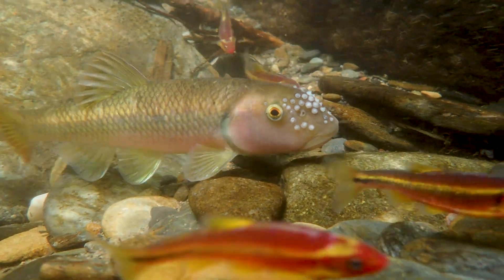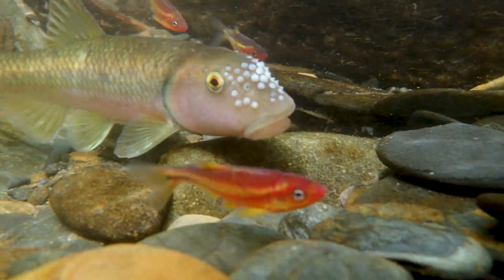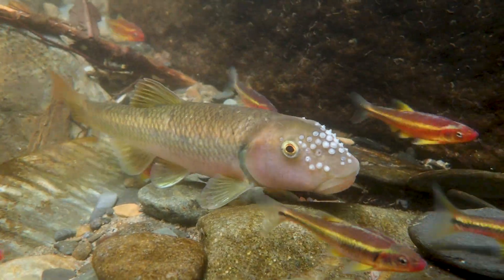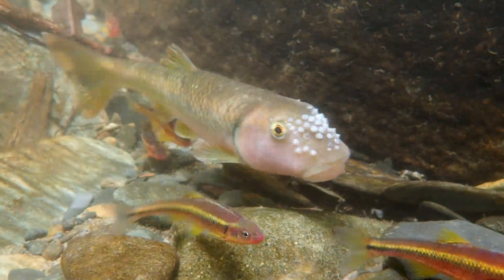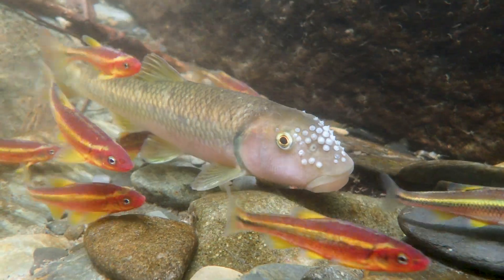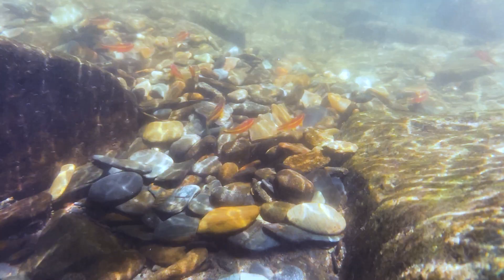They gather in these big breeding balls over river chub nests. River chubs are another species of fish. They don't exhibit bright breeding colors, but they do construct breeding mounds on which they spawn, and then other fish like saffron shiners will use these mounds as well to breed, so you get these big groups of really colorful fish all in a neat little ball, and it's really something to see.